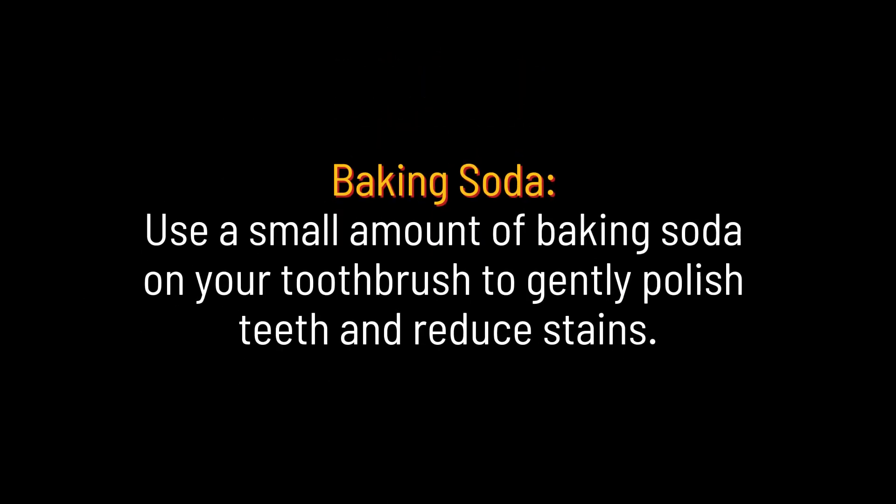Baking soda. Use a small amount of baking soda on your toothbrush to gently polish teeth and reduce stains.